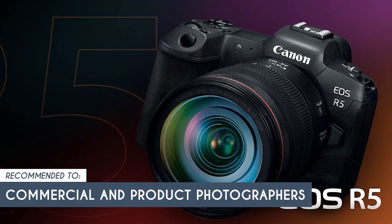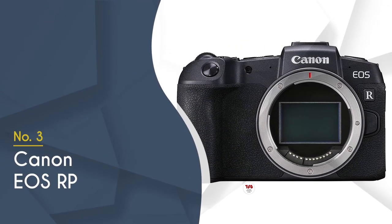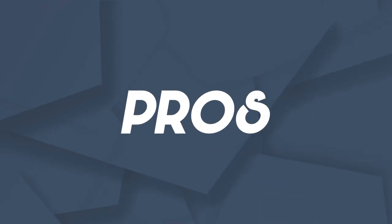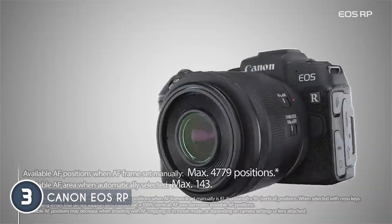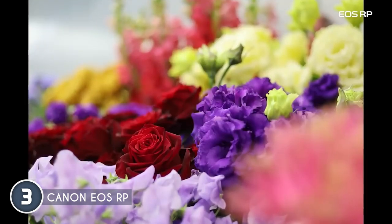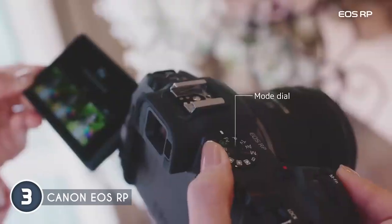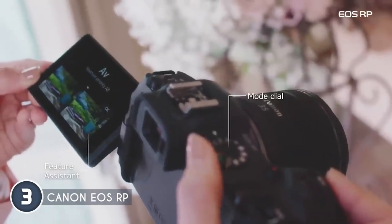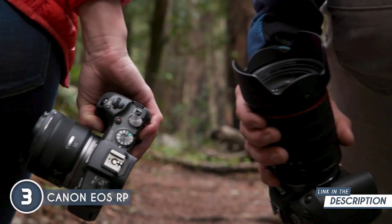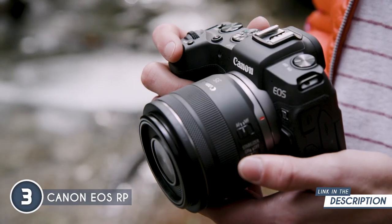The third Canon camera on our list is the Canon EOS RP, which trustedshoppingguide.com has awarded a 5-badge rating. This compact wonder packs a punch with a 26.2 megapixel CMOS sensor geared to capture the world with the utmost quality and convenience. The EOS RP is a trailblazer — it is the smallest and lightest Canon EOS full-frame camera today, making it the perfect companion for photographers on the move, ensuring you never miss a shot.